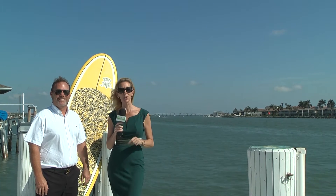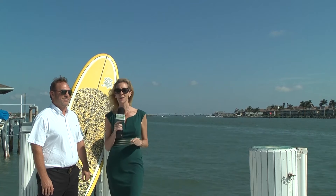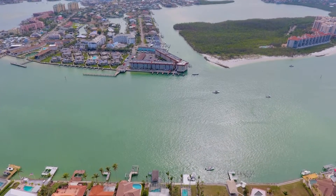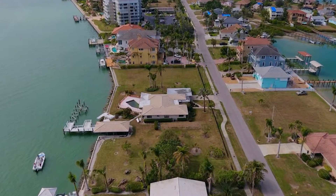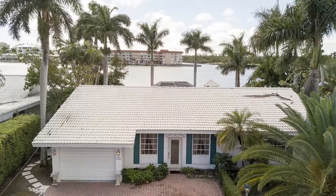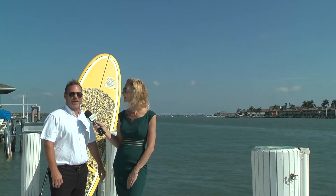The best view in all of Southwest Florida can be found here at this home offered by Steve Purcell with Century 21 First Southern Trust. We're here between two big cities — Marco Island to the south and Naples to the north — on Isles of Capri. It's a beautiful spot looking out over the Gulf of Mexico, Marco's Beach, Hideaway Beach, and the Snook Inn and the famous Marco Bridge in the background.